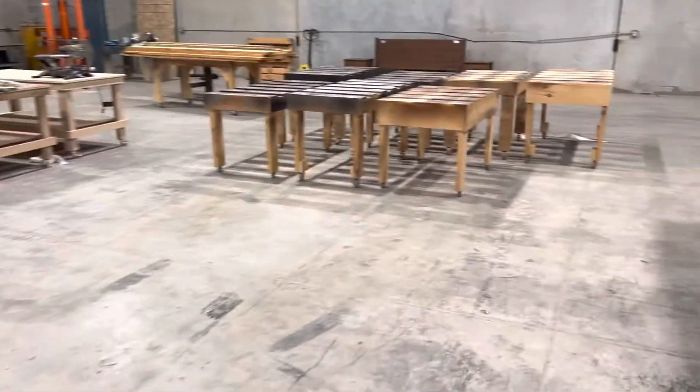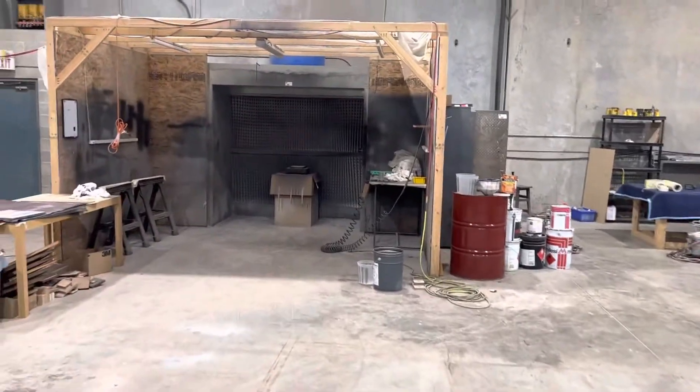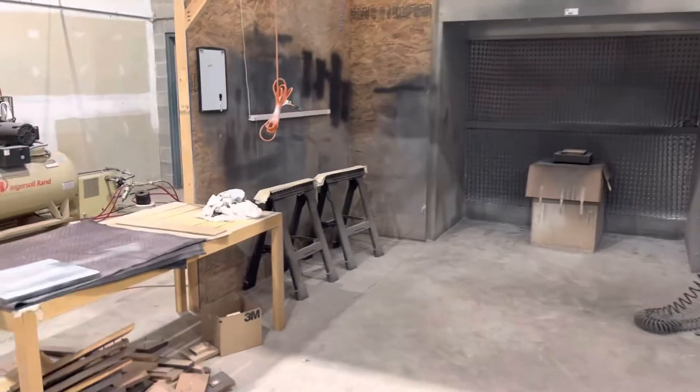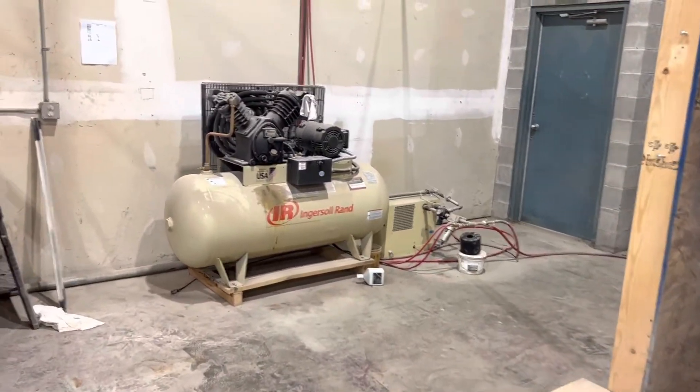Got more work benches. Got a real nice paint booth back here — it's kind of buried in here but it's nice. Good Ingersoll Rand compressor; we're selling it with the dryer to keep the set together. Set a rack in.